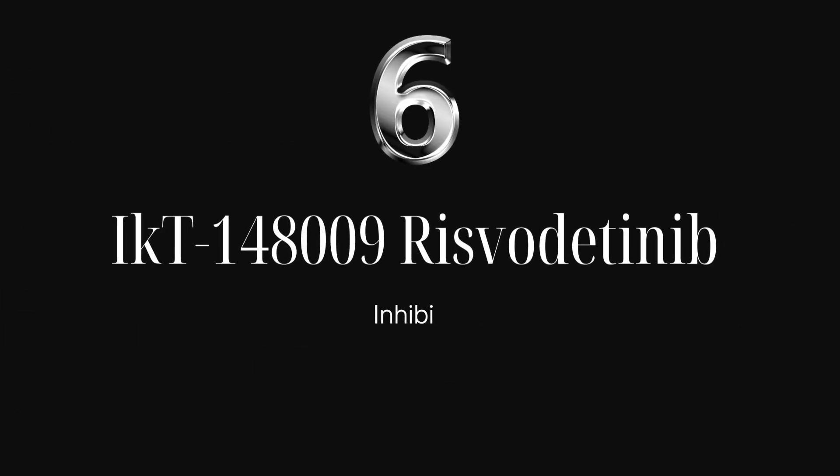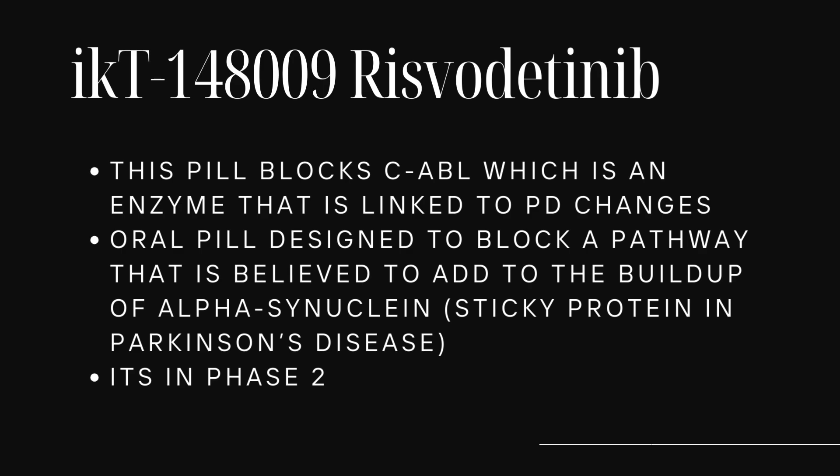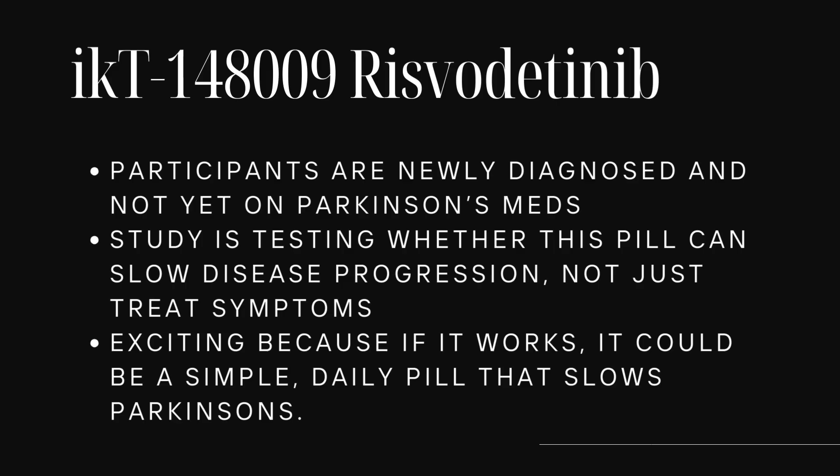Trial number six: IKT-148009, also called Rizvodinib. It blocks the C-ABL enzyme, a type of enzyme linked to Parkinson's changes. It's an oral pill designed to block a pathway scientists believe contributes to the buildup of alpha-synuclein — the sticky protein associated with Parkinson's disease. This trial is in phase two and includes people who are newly diagnosed and not yet on Parkinson's medications. The study is testing whether this pill can slow disease progression, not just treat symptoms. If it works, it could be a simple daily pill that slows Parkinson's disease.